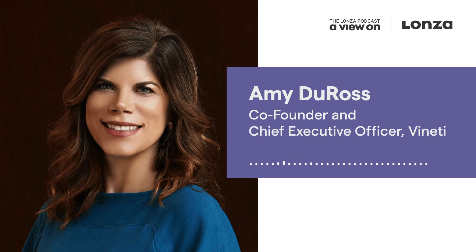Thanks Amy — personalized therapies require a complex system of tracking, and it's amazing to see how your platform addresses all of these challenges. Thank you, this was really fun. Stay well, stay healthy. You too, Amy.